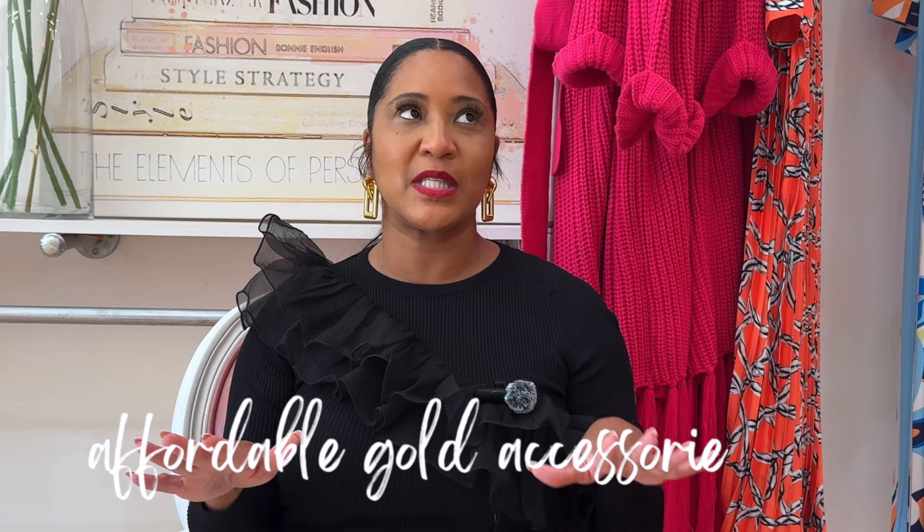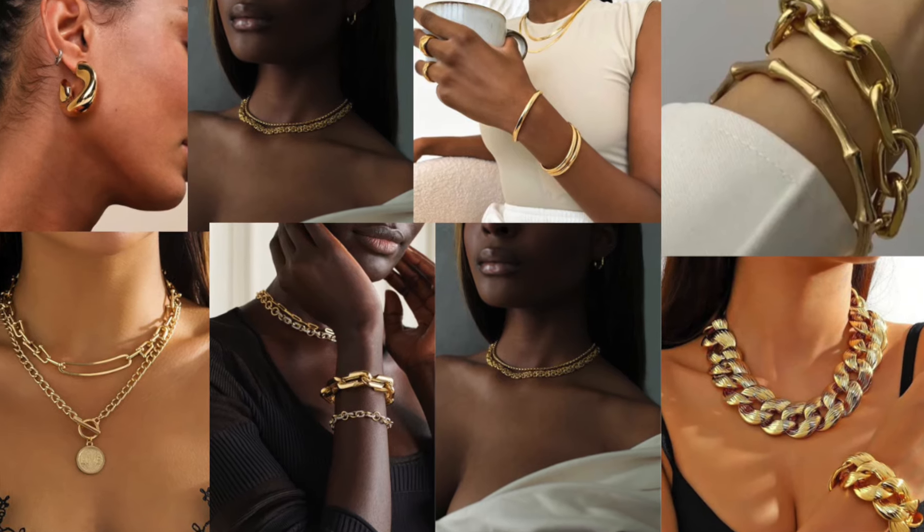I absolutely love accessories, and I think gold tone accessories are everything. I feel like gold accessories really give you an expensive look. You can grab a pair of cheap earrings at Target for like nine dollars, and people will stop me and ask about them because of the way that I put it together and because that gold accessory really pops.